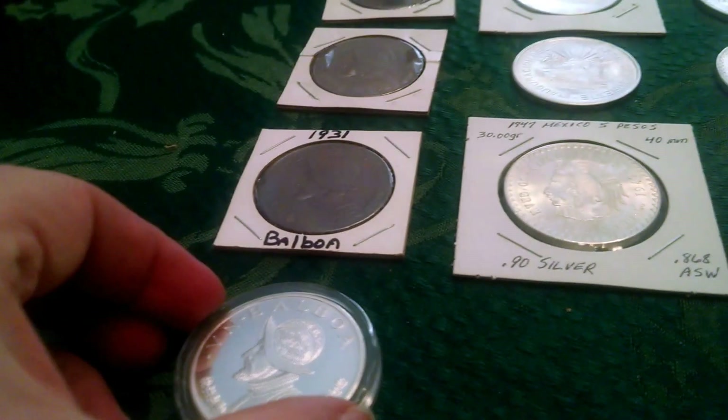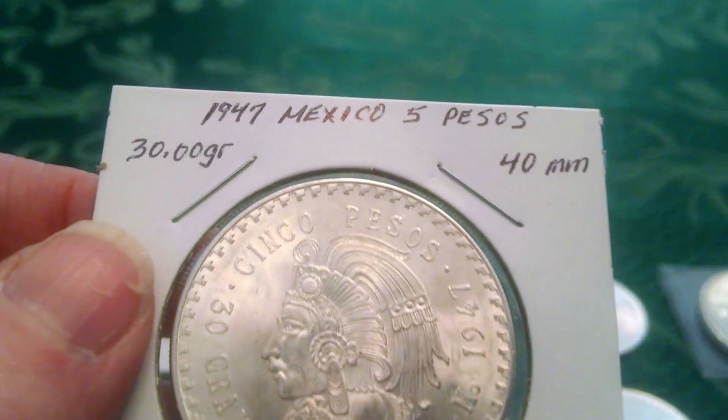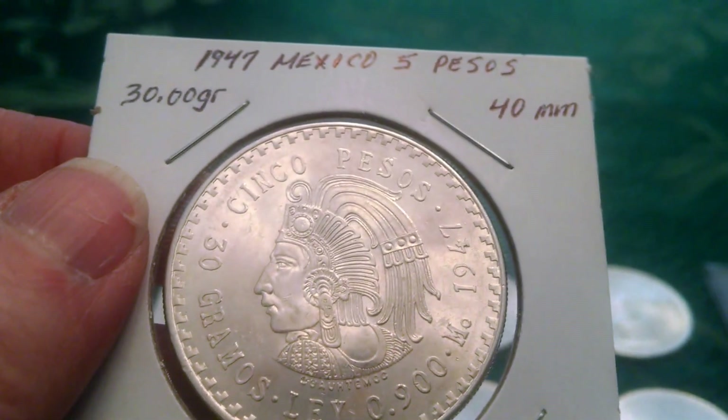They had another one listed at the same time for $89, so this one I got has some built-in equity. I'm going to go ahead and put it over here with my Balboas. The next coin I found was a 1947 Mexico 5 Peso coin in excellent shape.